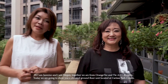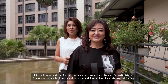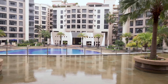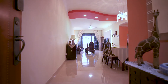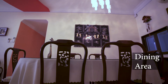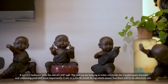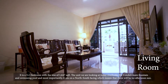Hi, I'm Jasmine Tan and Megan Goh. Together we are from Orange Sea and Thai AAB Division. Today we're going to show you an elevated ground floor unit located at Carissa Park Colour Medium. It is a 3 plus 1 bed with the size of 1647 square feet. The unit we're looking at today overlooks the condo's main fountain and swimming pool.